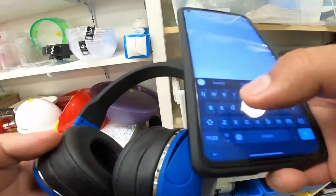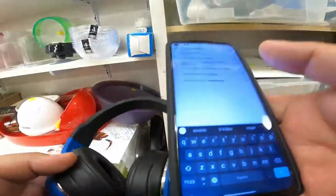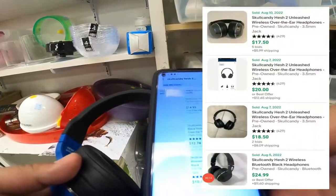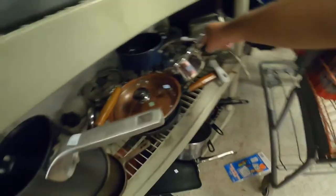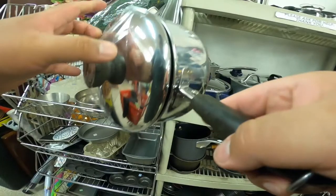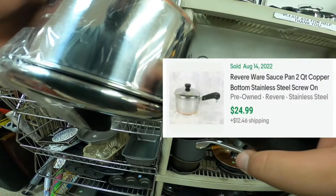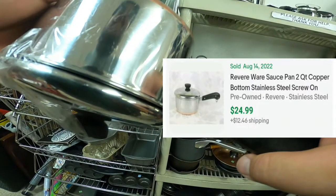I found Skullcandy H2 wireless headphones for $4 and should be able to sell them on eBay for $25 with free shipping. Free thrifting knowledge: if you ever come across regular pots or pans, grab them. This pan recently sold on eBay for $24.99 plus $12.46 shipping, and it's half off today so I'm only paying $2.